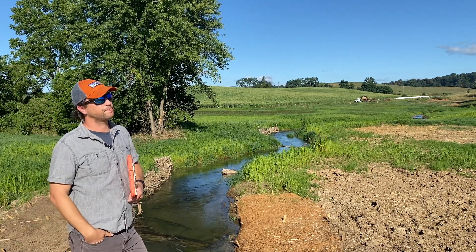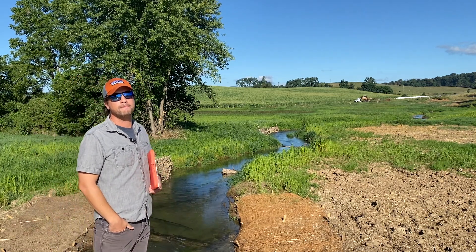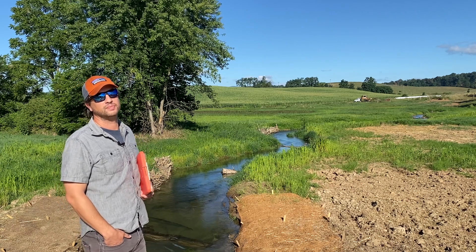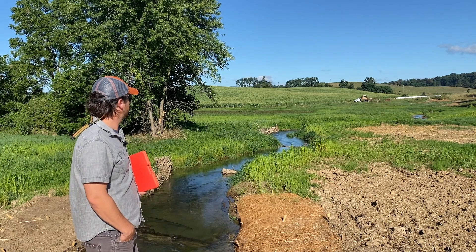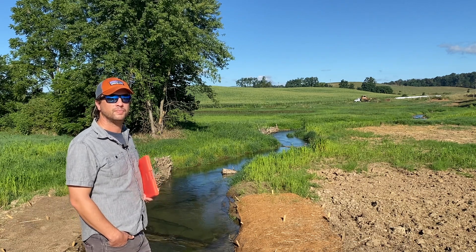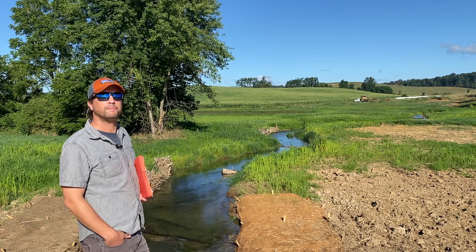Looking upstream here, a month ago this was just mud and dirt. Some people, not knowing any different, would say this thing has hardly been touched by the hand of man — everything is really growing up. Why don't you talk to us a little bit about the vegetation that's there now, what's to come, and also the in-stream vegetation and recovery period?